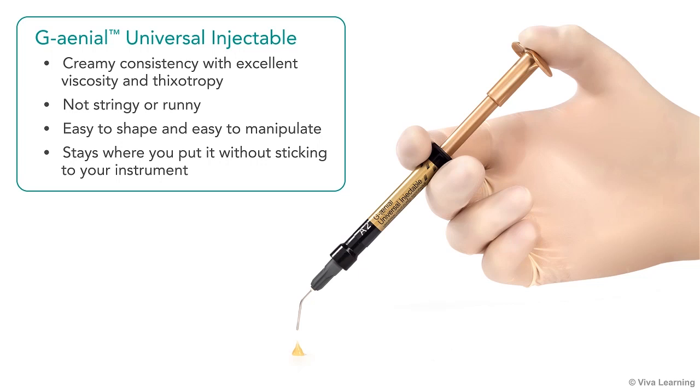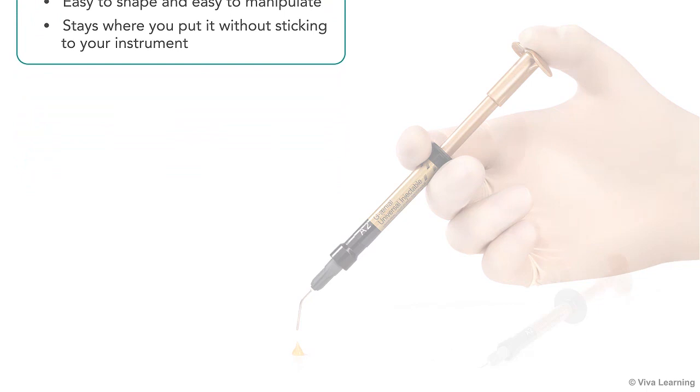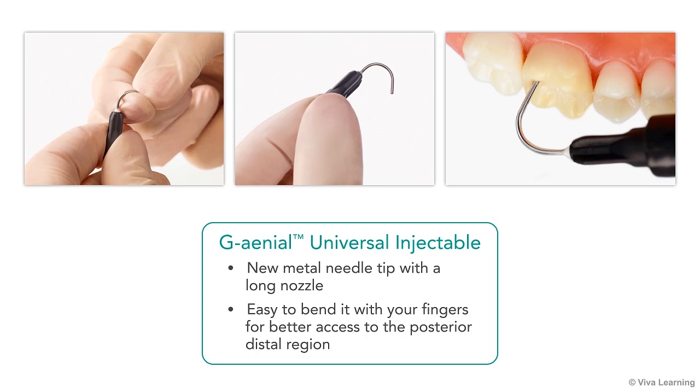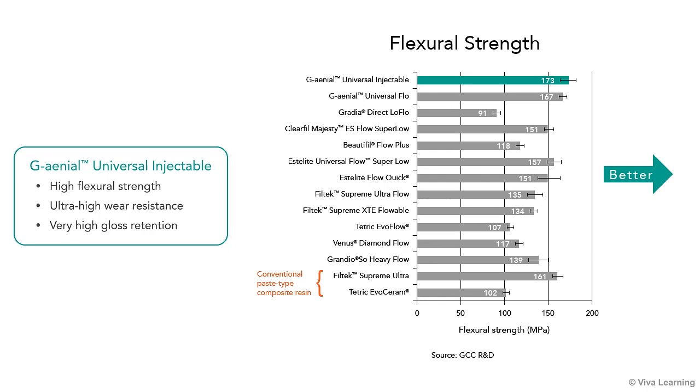Genial Universal Injectable has a creamy consistency with excellent viscosity and thixotropy. It's not stringy or runny. It's easy to shape and easy to manipulate, and stays where you put it without sticking to your instrument. Because it has a light formulation, it is easy to fully extract from the syringe, which has been redesigned to have a slimmer body that fits well in smaller sized hands and an ergonomically shaped plunger that fits comfortably in your palm and finger. The Genial Universal Injectable syringe also has a new metal needle tip with a long nozzle that you can easily bend with your fingers when necessary for better access to the posterior distal region.